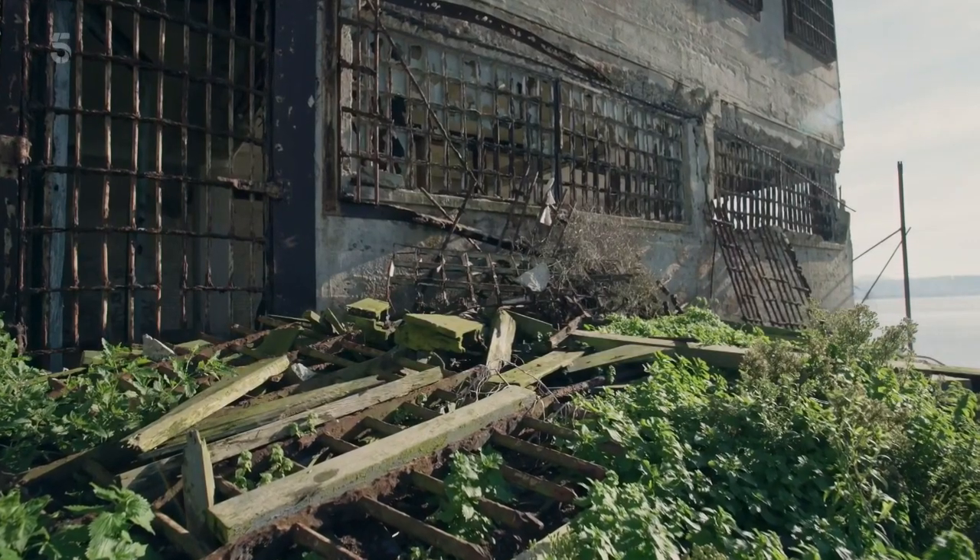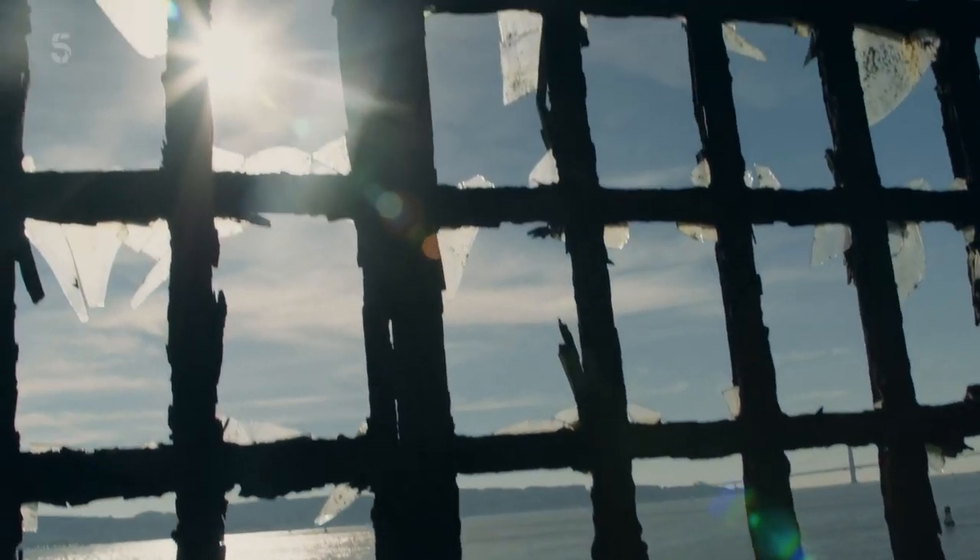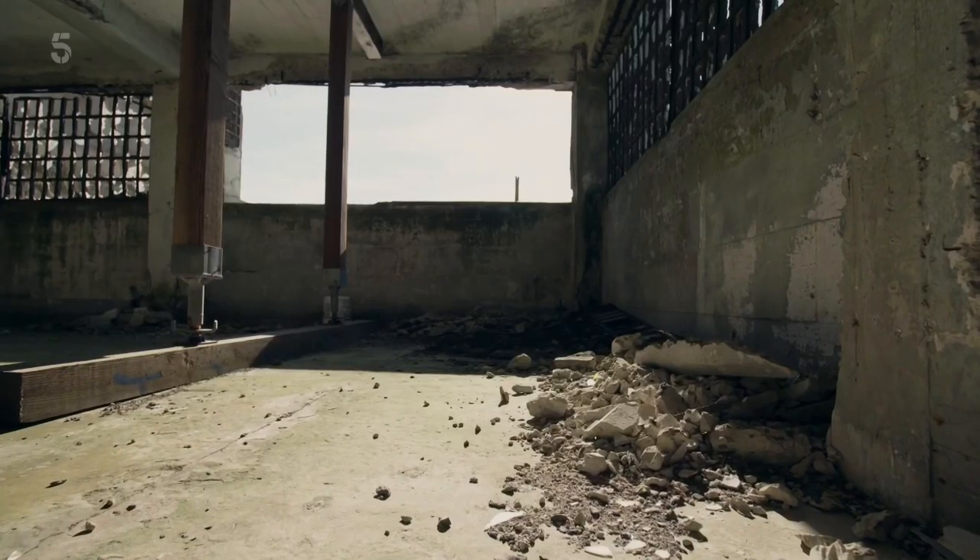Escape attempts were becoming easier as the fabric of Alcatraz began to crumble. The complex was aging — concrete starts to crack and spall, steel rusts, barbed wire rusts. It's almost impossible to make an escape-proof prison.